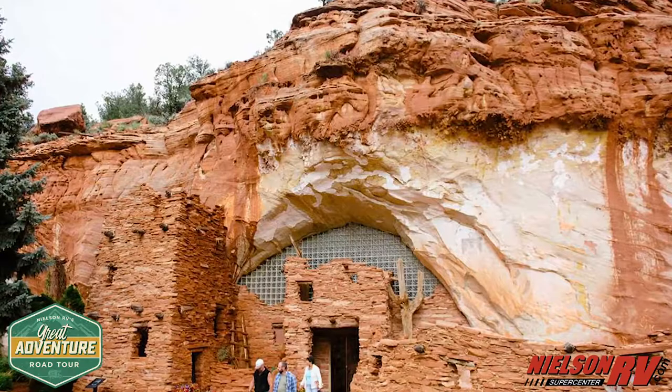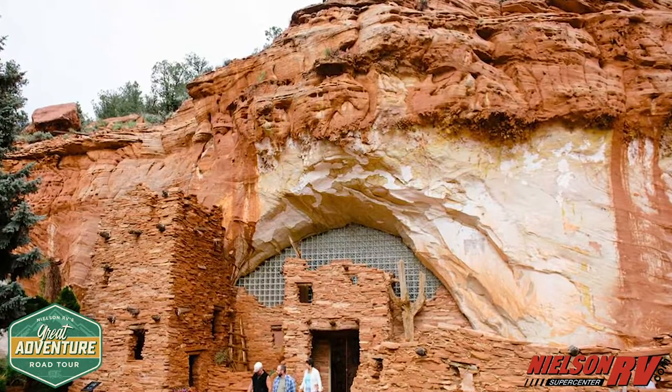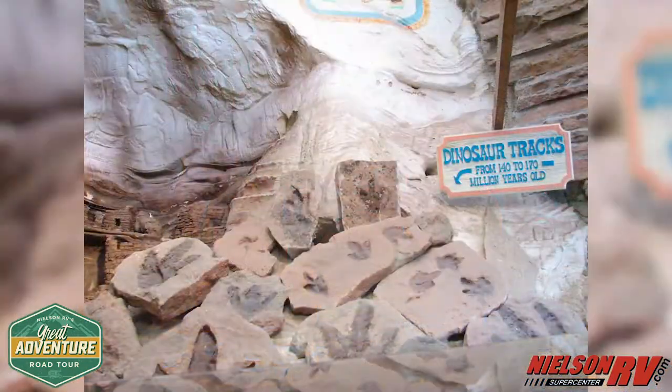You history nuts will love the Mo'kee Cave. It's a must with its impressive mixed variety of Native American artifacts and collection of dinosaur tracks.